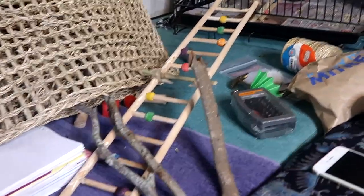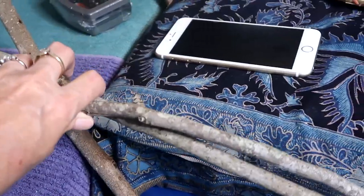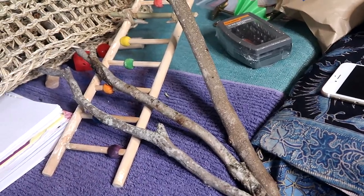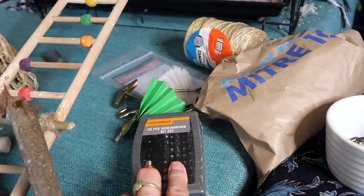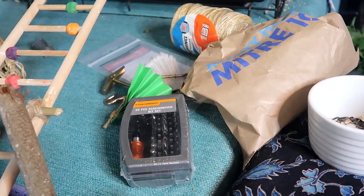I didn't really buy much of anything else, but I found some sticks on the side of the road from gum trees that I'm going to clean up and use for the birds. I also needed a screwdriver kit — I've had one, but like everything it just disappears eventually.